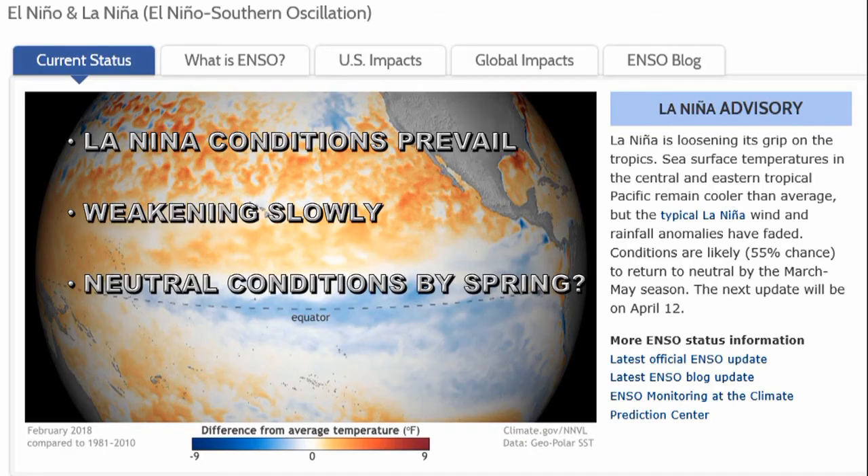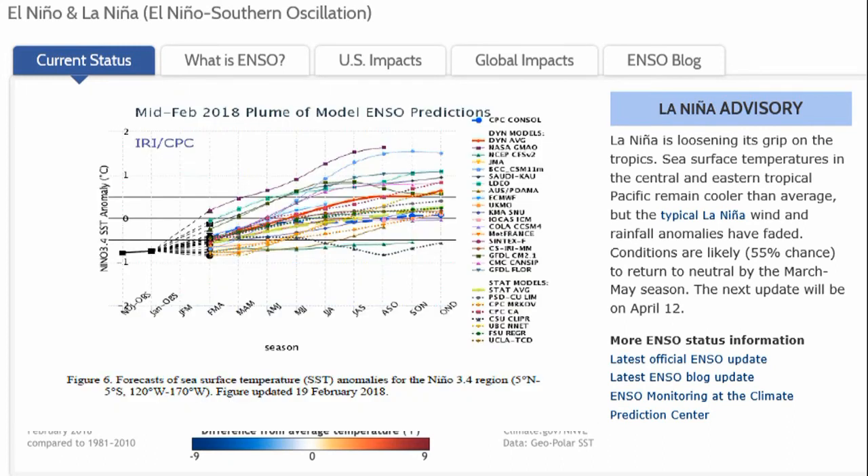Currently we have a La Niña condition but it's weakening slowly, and the predictions are for neutral conditions by the spring. Looking at the models, ENSO neutral conditions are expected, and by the middle of the year we may even have some strong El Niño conditions forming, which means that we should be seeing a warming trend over the next few months.